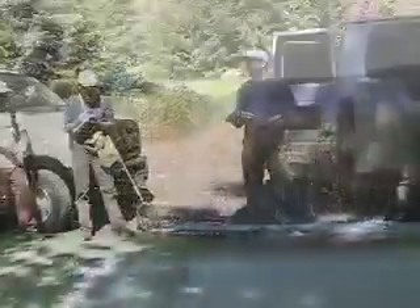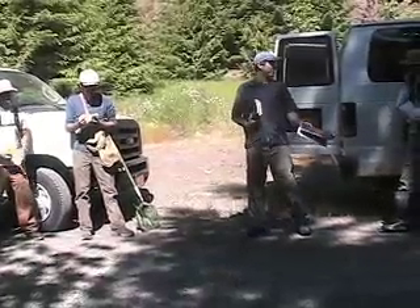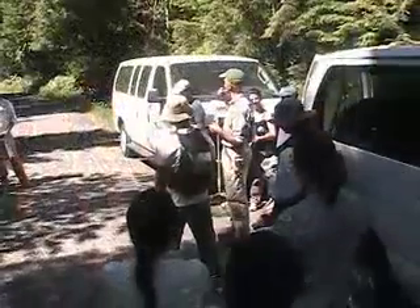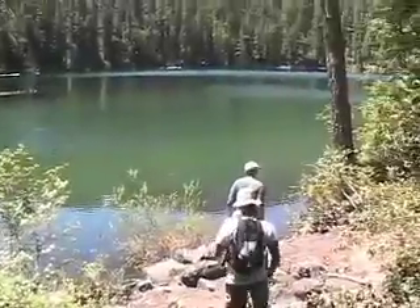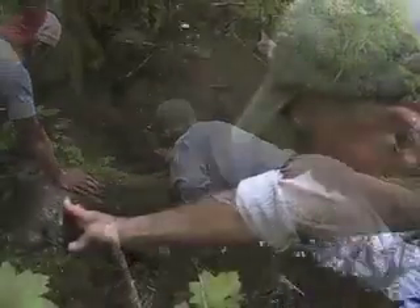The first field trip is to Hidden Lake, located in Scenic, Oregon. After arriving at our location, students will be given instruction in proper field journal techniques and tips on how to catch amphibians and reptiles. When you are out there, don't be afraid to get your hands dirty.